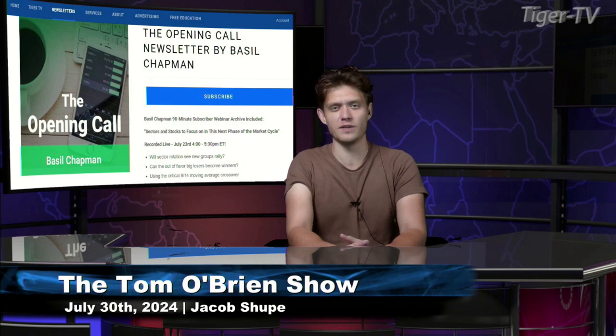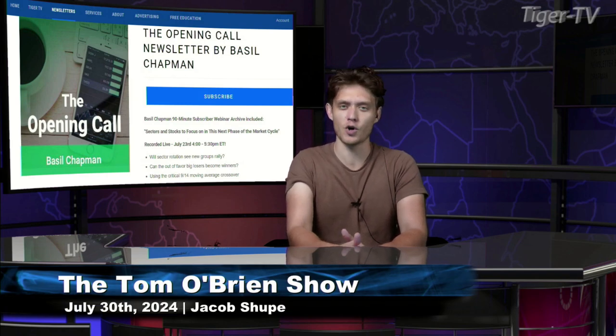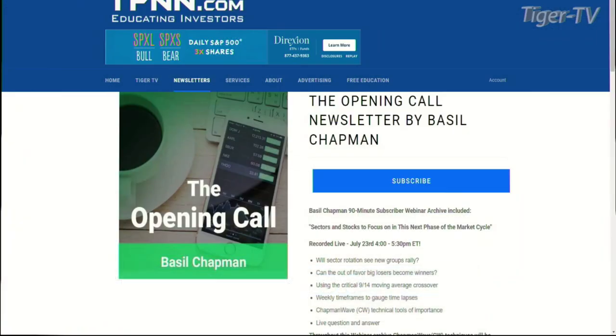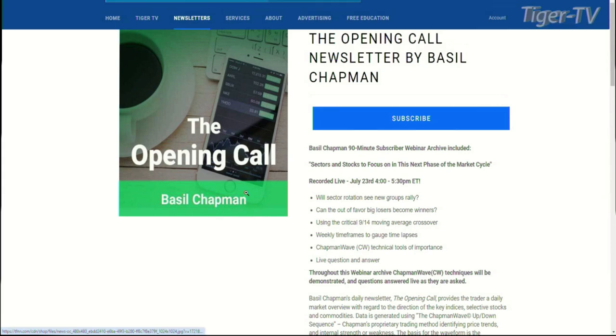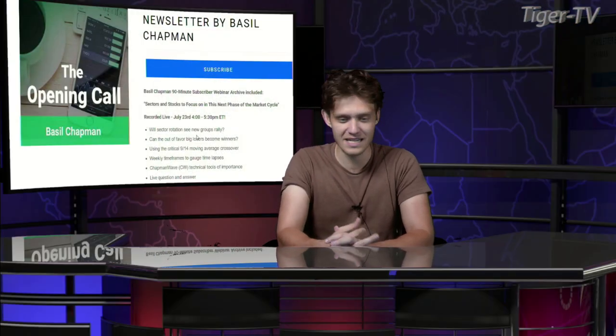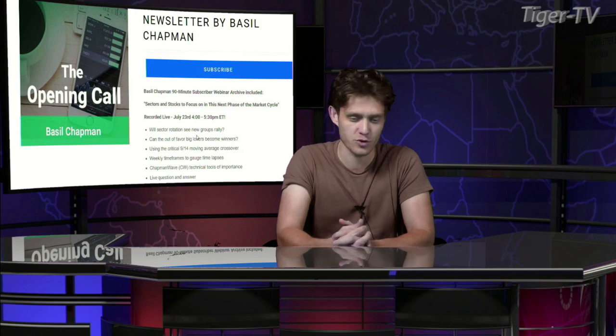Welcome back, folks. This is Jacob Shoup filling in for Tom O'Brien. Take a look at the screen here — we are looking at the Opening Call newsletter by Basil Chapman. Basil just had a subscriber webinar last Tuesday; it was fantastic, and it's about 98.5% uploaded. Get a subscription today, get some Tiger dollars, and you can watch that webinar. Really excited to hear what you have to say today, Basil.